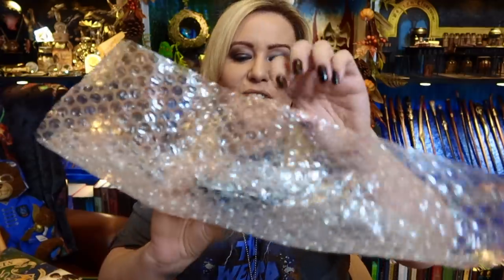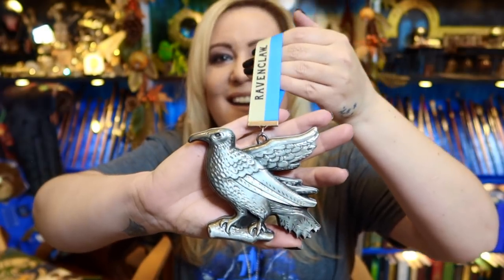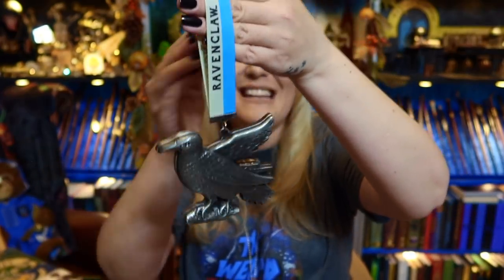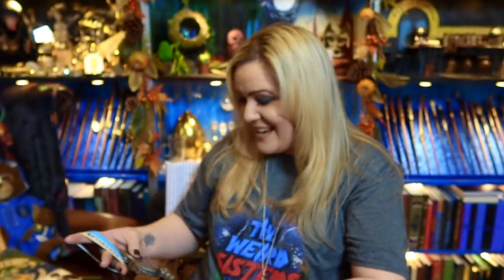This item's very heavy, so let's have a look at what's inside. It's Ravenclaw! I love it. What is that? Is that a decoration? That's huge. Look at that — that's amazing. And it's an officially licensed item as well. That is fantastic.